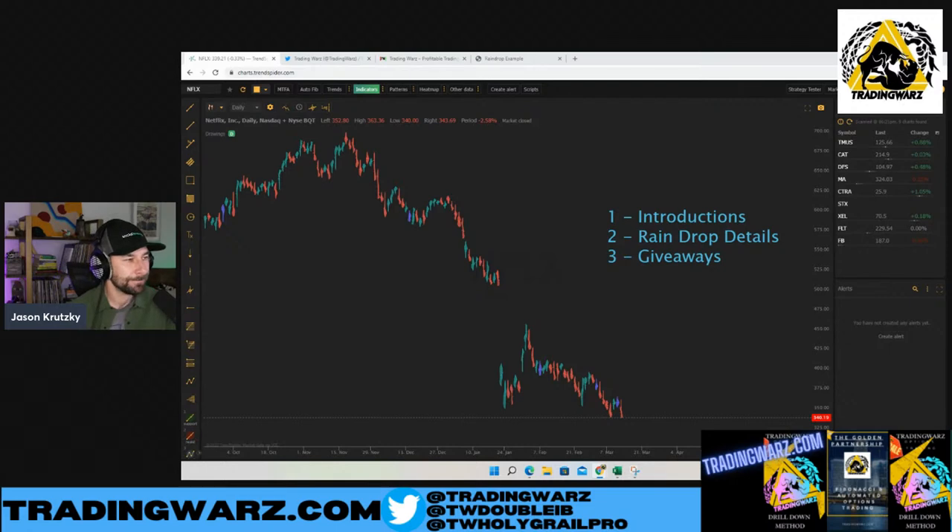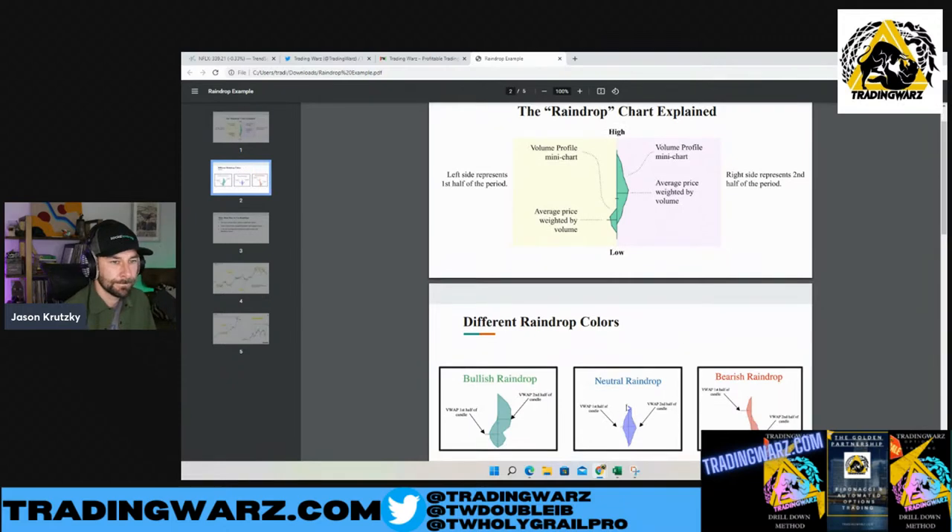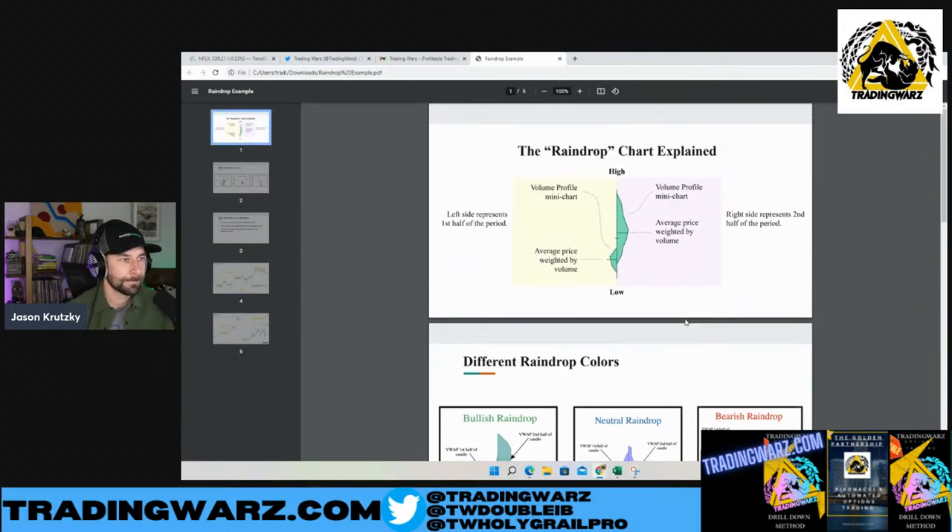So what we have here, guys, is we have some slides prepared on the raindrops. Jason is going to walk us through this. The one that I focus on the most is the neutral raindrop — the blue one. I'm going to be showing you guys some examples of how I trade that. I think it's important for us to start off with good fundamentals, good background on this topic before we dig into it. Jason, why don't you take it away?